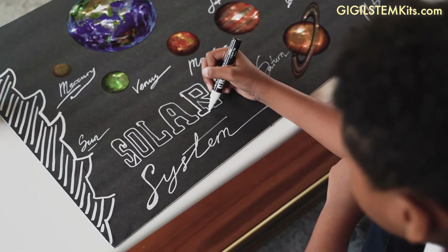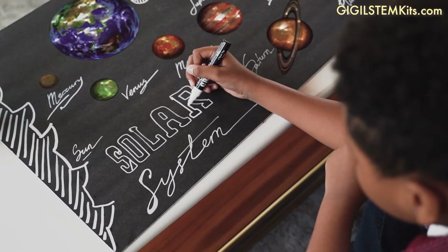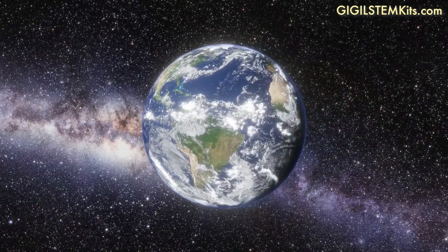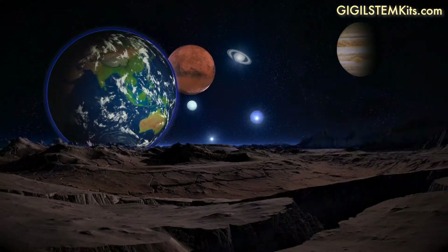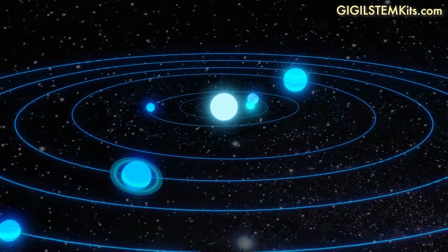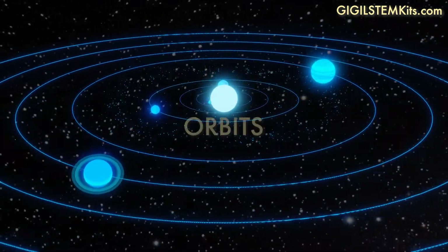Are you ready to learn about our planets and constellations? We live on planet Earth. Earth is part of a solar system that consists of eight different planets. All the planets in our solar system circle the sun in paths called orbits.